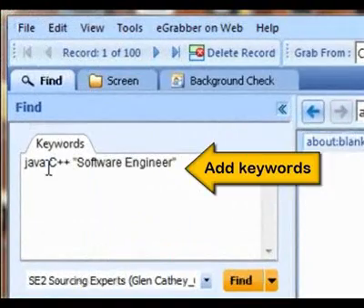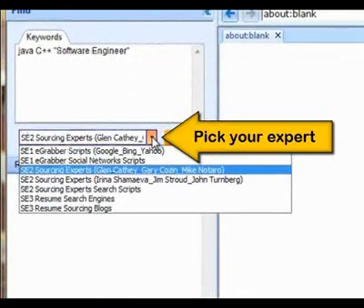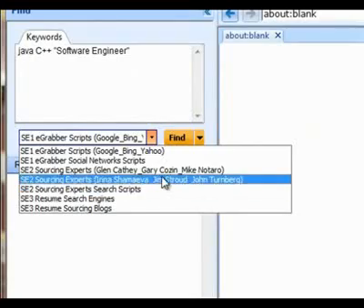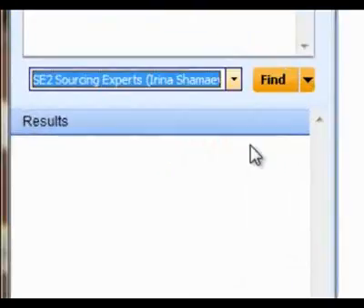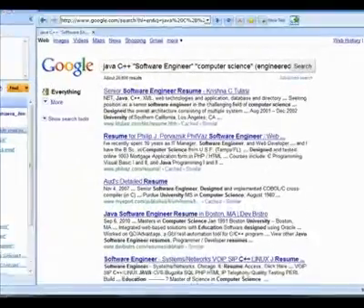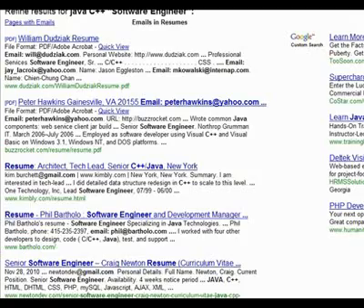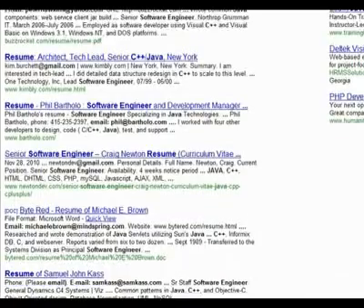Here's how it works. Let's say that you're looking for a software engineer with a background in Java and C++. Simply type in your keywords, choose the search logic of one of the experienced sourcers in eGrabber's growing list of experts, and voila, instant search results based on the Boolean strategies of the sourcing expert you chose. Yes, it's that easy.